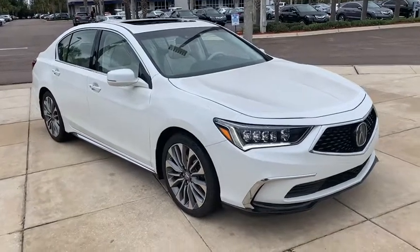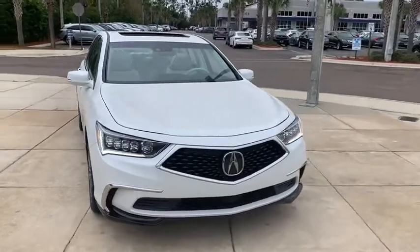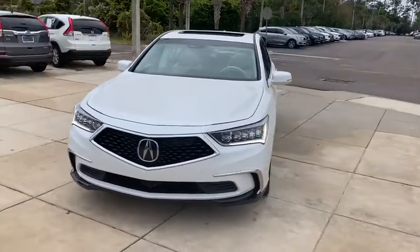Make a great choice today with the 2020 Acura RLX. The Acura RLX is a full-size luxury sedan that sets itself apart.